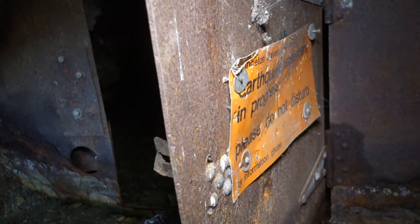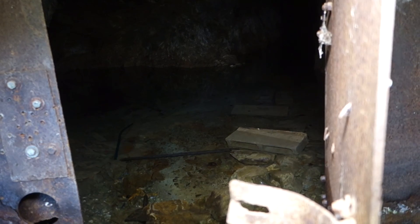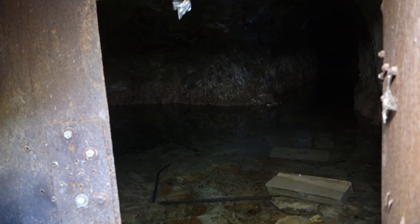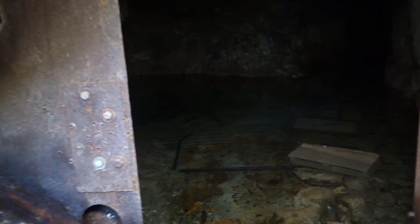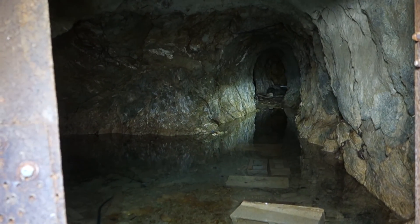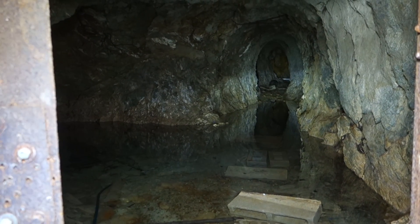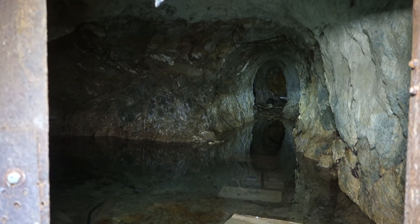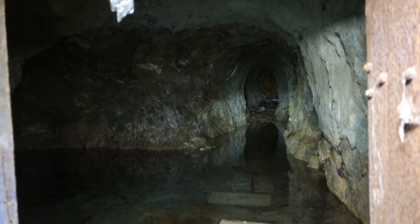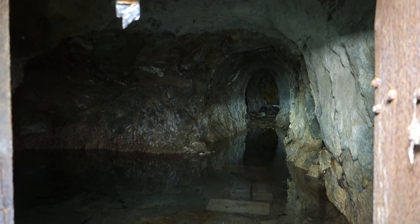I discovered this mine maybe about a month ago, and doing some research I learned that they were doing some experiments here in the late 70s and early 80s. They were trying to determine how seismic waves traveled, and this mine was one of their sensor stations. You can see some cinder blocks in there and some other stuff back there — I'm not quite sure what it is yet, so I'm going to go in and check it out. The experiment ended a long time ago, so I'm not interrupting anything ongoing.